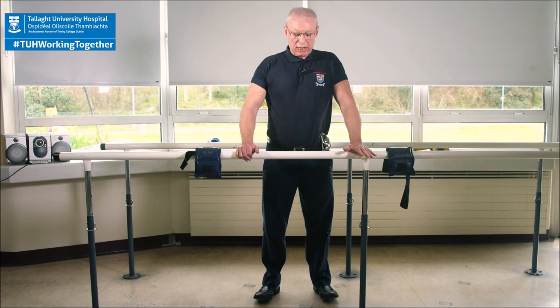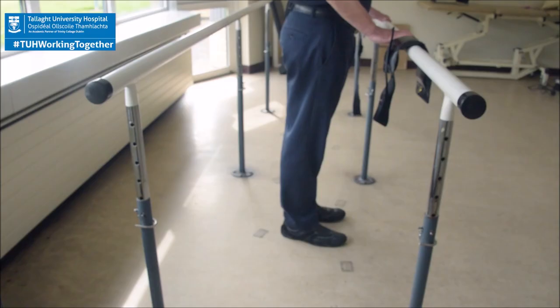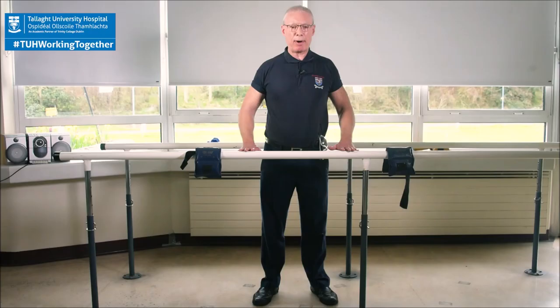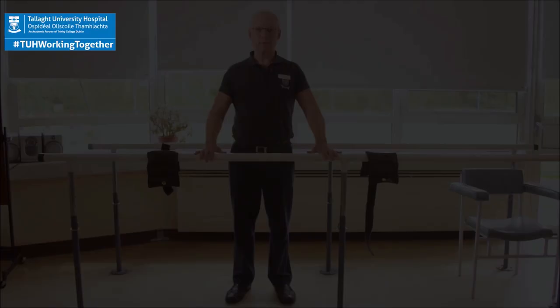Next exercise — you all know this one — going up on our toes as high as we can. Try not to push through the bar; let the legs do the work if you can. Up on the toes and down: 1, 2, 3, light on the bar, 4, 5, 6, 7, 8, 9, and 10. Just to remind you, please try to build up to 25 to 30 reps.